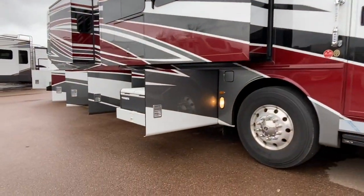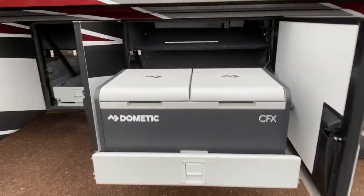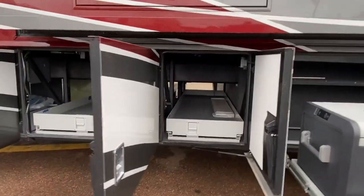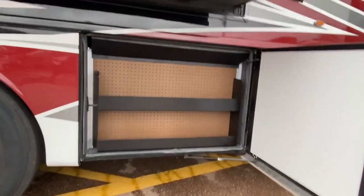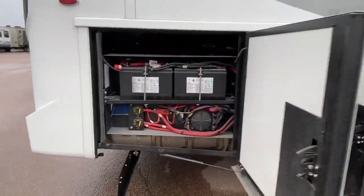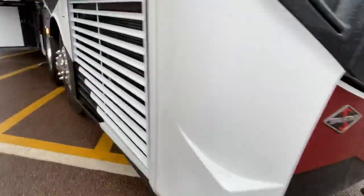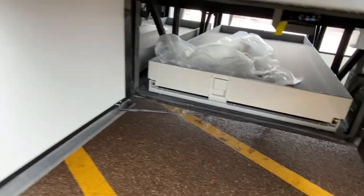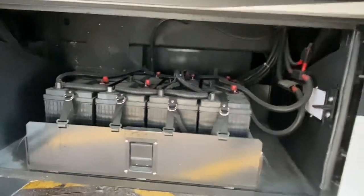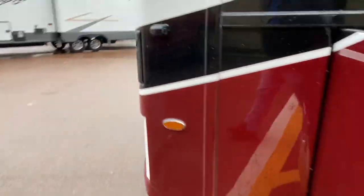Almost forgot the basement compartments. Bay number one has a sliding tray — it slides on both sides, it's a manual tray — great for tools. There's also your DEF fluid and chassis batteries. There's the side radiator. Check out this wet bay — well organized. 50-amp power connection on a power reel, and the Oasis heating system. On the other side of that sliding tray you'll find eight house batteries and the electrical. Give us a call at 388-5751, or send a text or email — we can even do a FaceTime if you want to see more.